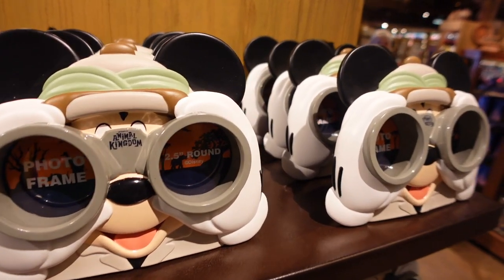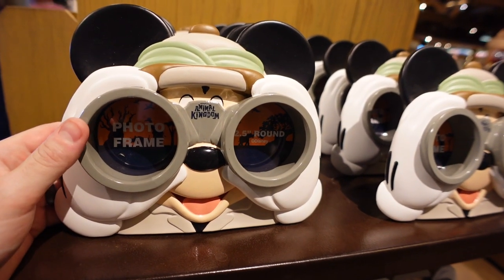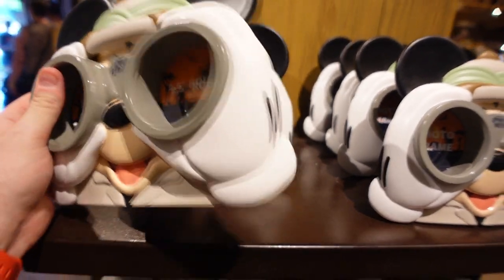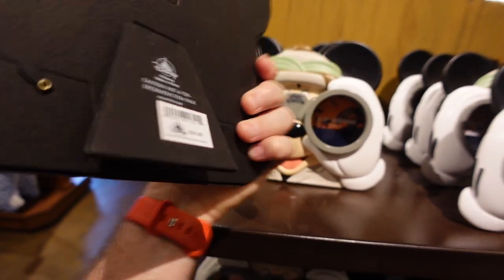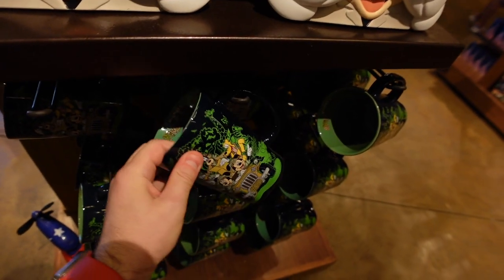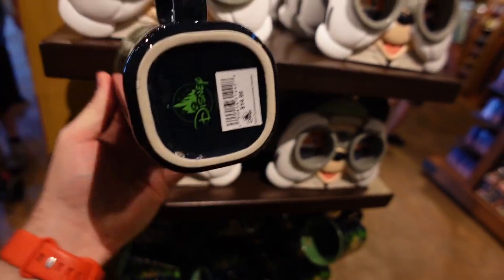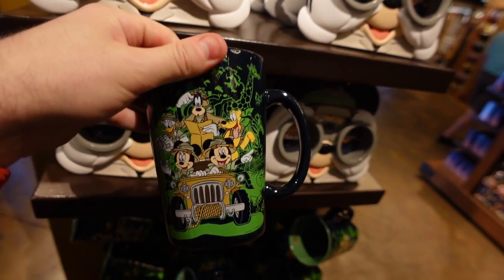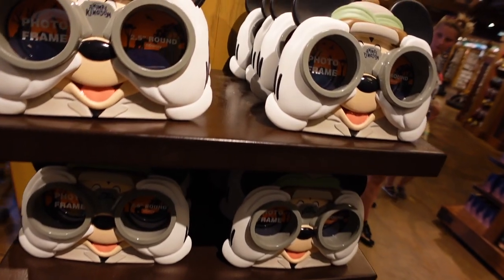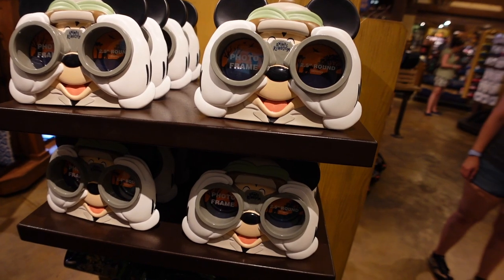We're checking out the Riverside Depot first for Animal Kingdom exclusives. We've got this awesome Mickey Safari photo frame — little two-and-a-half inch round photos — and a frame like that goes for $24.99. There's also a nice Animal Kingdom mug with safari friends on it for $14.99. It's a big large mug, fills a lot of coffee, gets you going in the morning.